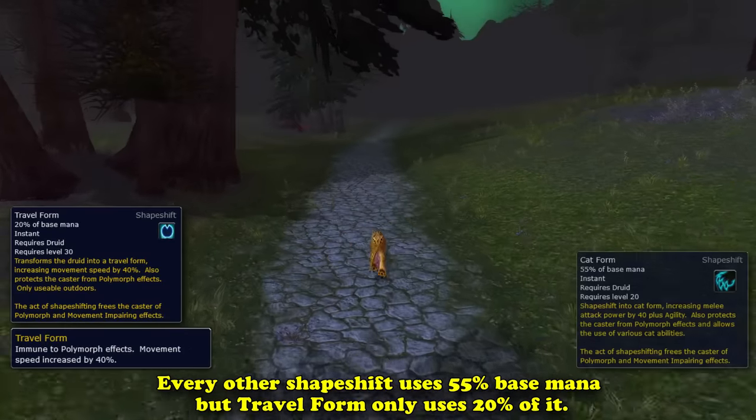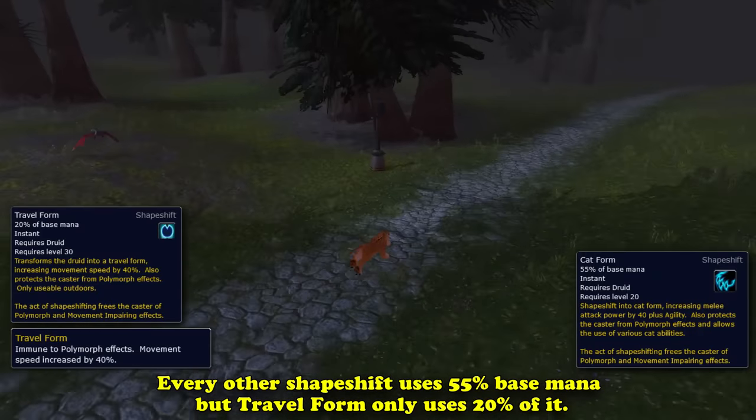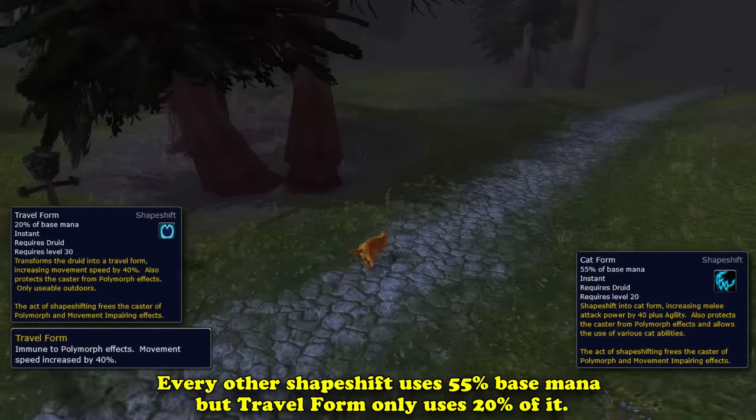instead of 55% like all the other forms in Classic Vanilla. The Travel Form's only downside is that it can only be used outdoors, which is still the case even to this day.